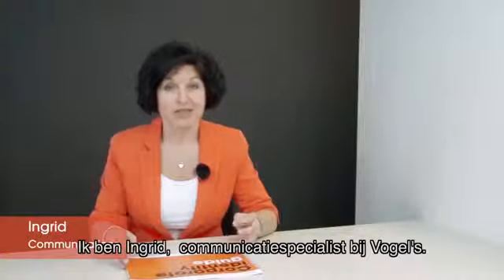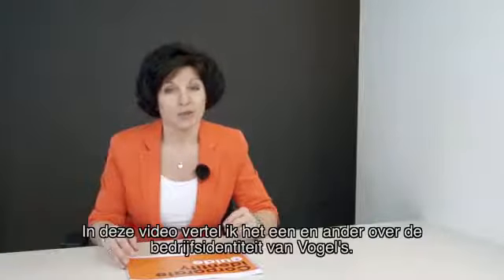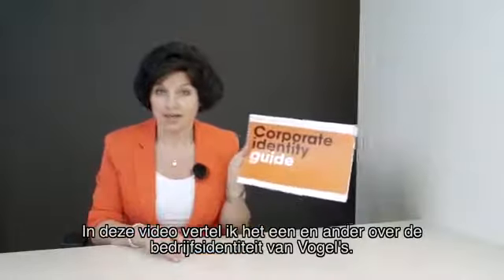Hi, I'm Ingrid. I'm communication specialist at Vogels. In this video, I will explain to you the Vogels corporate identity guide.